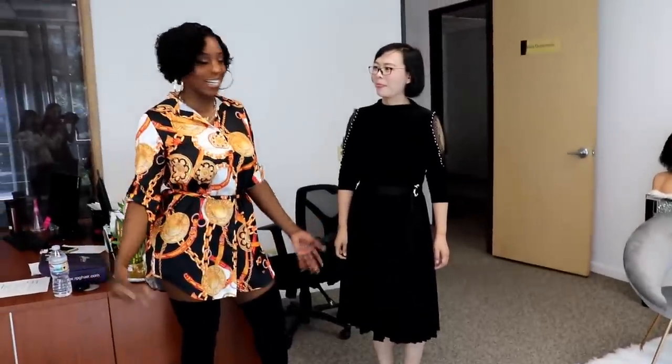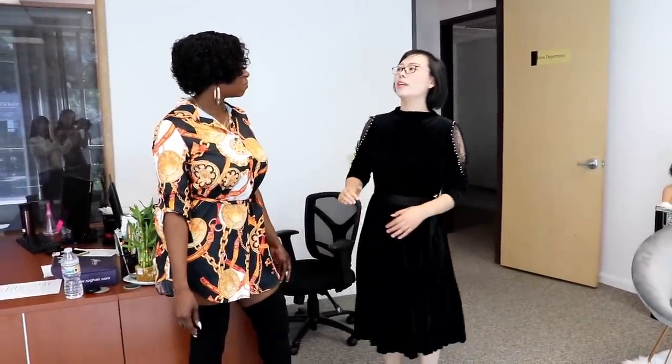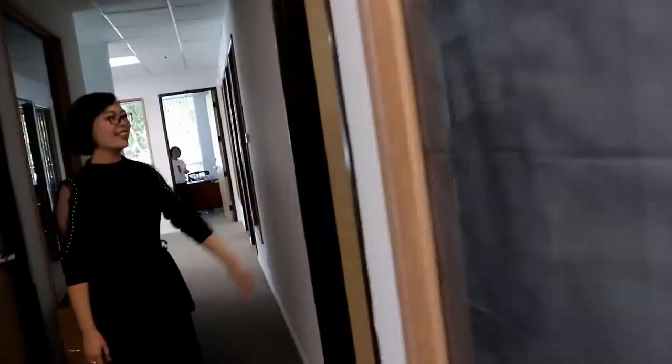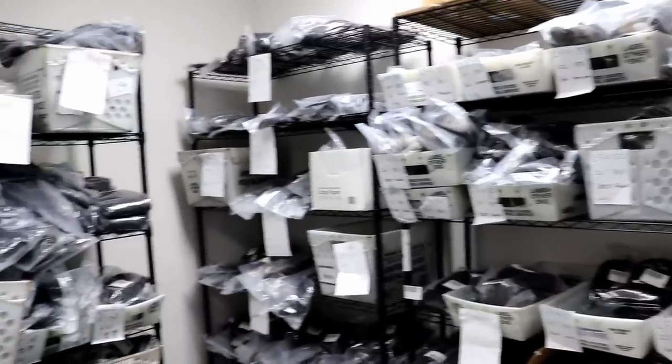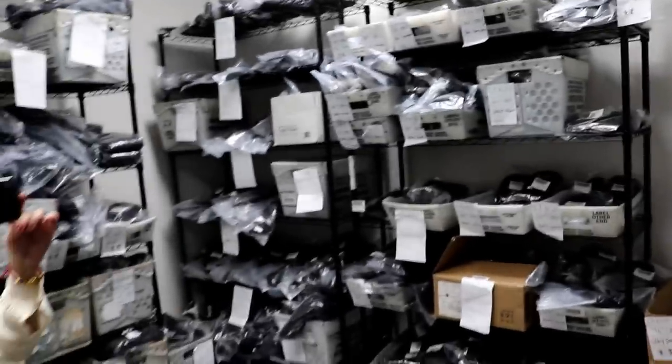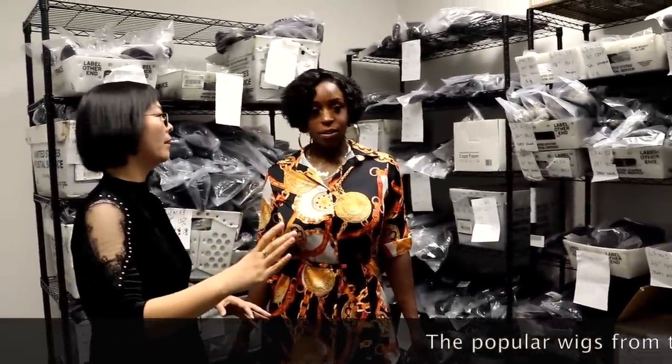So what are we going to do today? We will show you how we work in our US office. Let's go ahead and take a look — here is our warehouse. I guess I was expecting something bigger. I guess that goes to show you don't need a big space to run a successful business. These are some popular hairstyles from our website that we keep here.